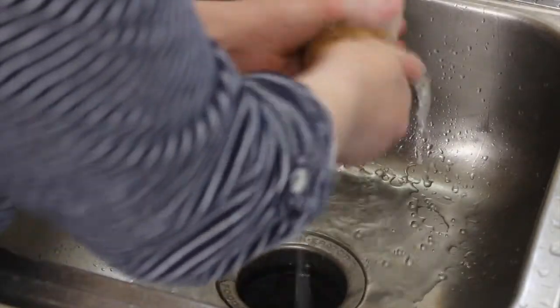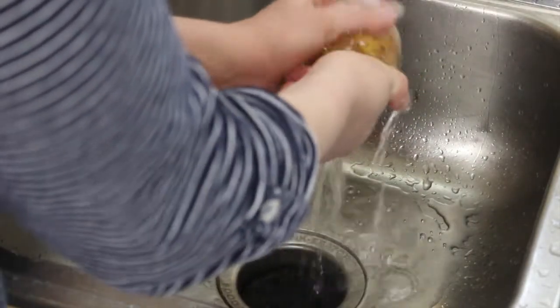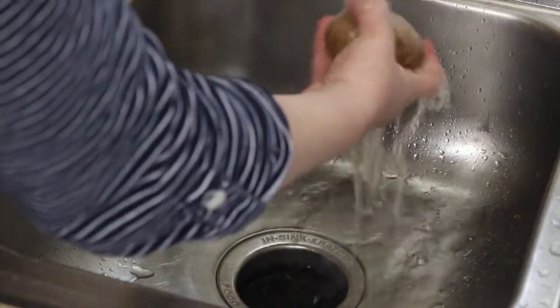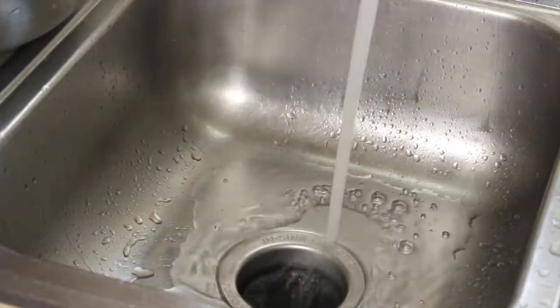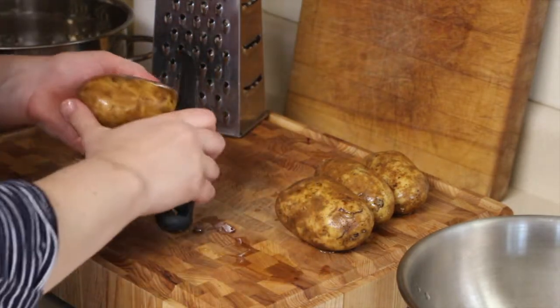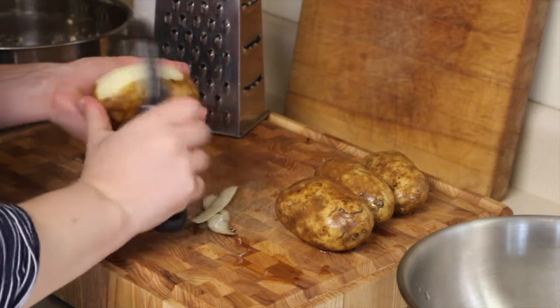The first thing you want to do is wash your potatoes. You don't have to since you're going to be peeling them, but a tip I've learned over the years is that it's actually a lot easier to peel a potato if you get the skin wet first. So that's what I like to do — I'll go ahead and peel those real quick.